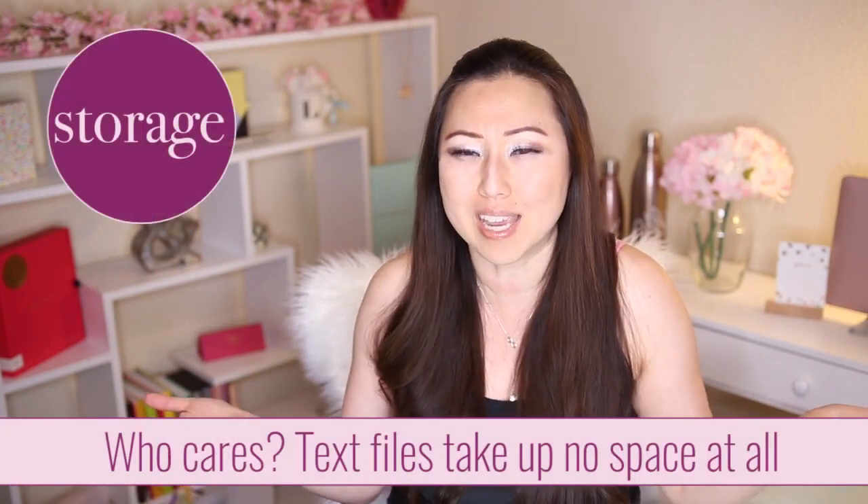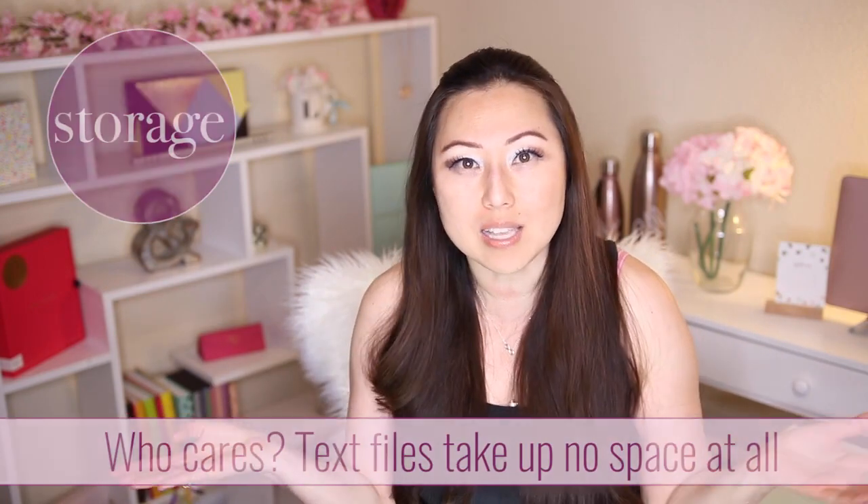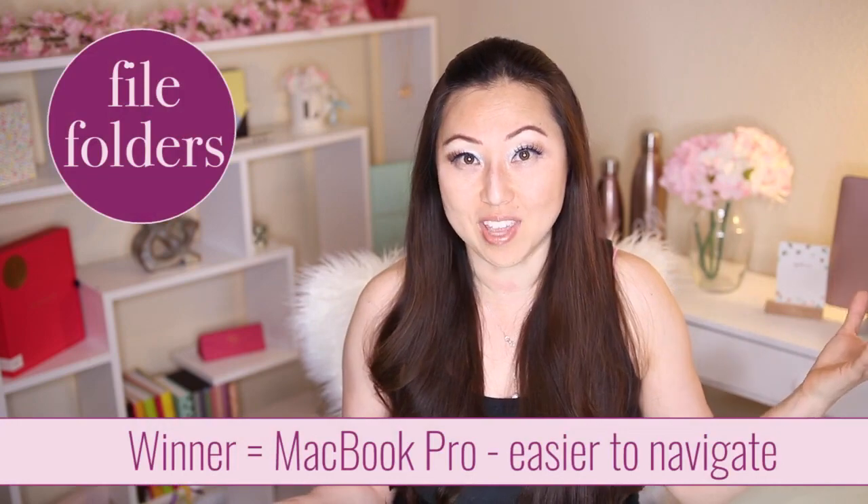The third criteria is storage. Honestly, they both have file folders, though it's much easier to navigate the file folders on the MacBook Pro. When we're talking about writing, Word files are all in the cloud and they only take up maybe 12 kilobytes anyway — they're tiny. But I'd give the MacBook Pro the win here because it's easier to navigate.